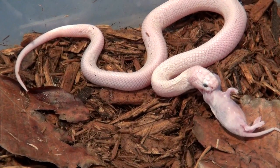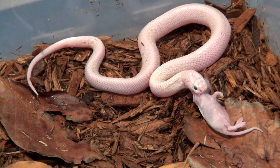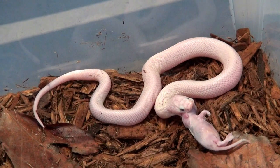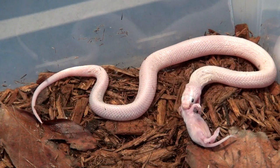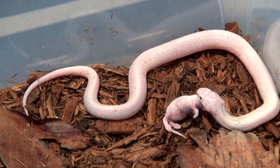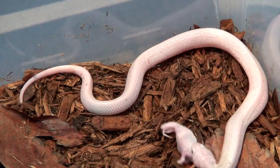Hello my dear YouTube friends! I have a teaser video for you — I'm gonna keep this one very short. We will definitely see a lot more videos of this beautiful guy. I'm not gonna tell you what it is; I'm sure you can guess it in the comments, at least ones that are into the venomous snake hobby.